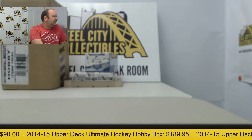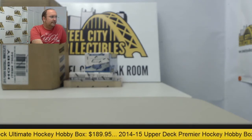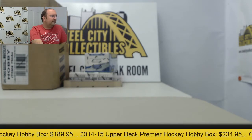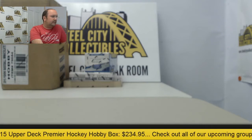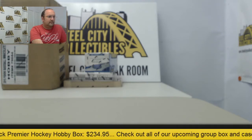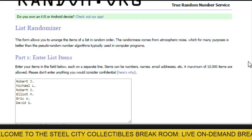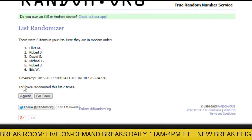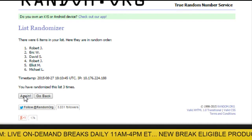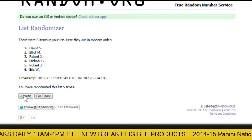All right, let's grab that Kobe Pack. Randomize that and see who gets it — five times, number one spot will get the pack. And that is headed to David.